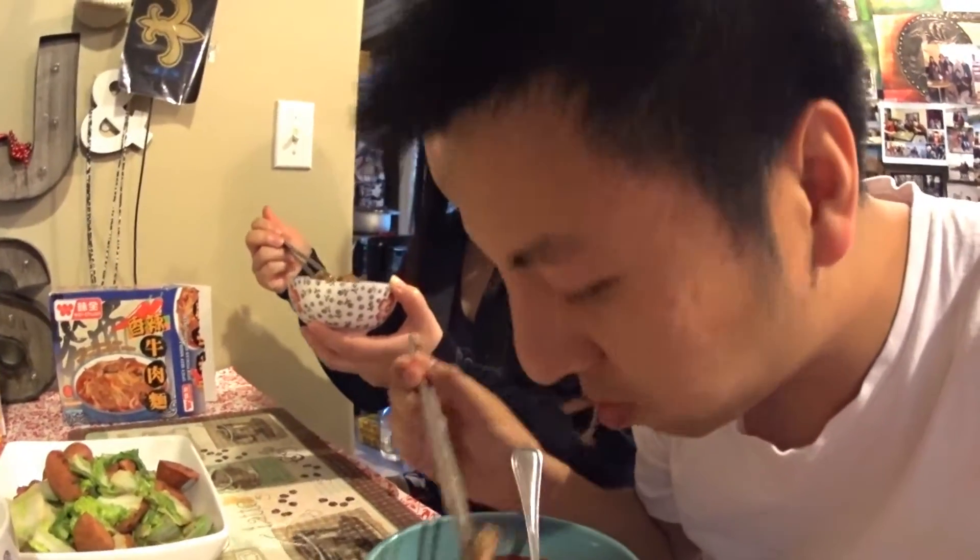Beef noodle soup is usually spicy. I like it. It is a little spicy — more spicy than I expected, but it's really good. That spiciness is really good; it's not overpowering. The noodle should be exactly the same. Let's see the beef. Different! This beef is actually better — more chewy. The other one is stewed so it's softer; this one is more tender.